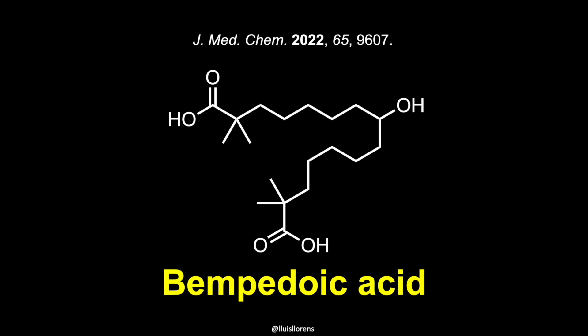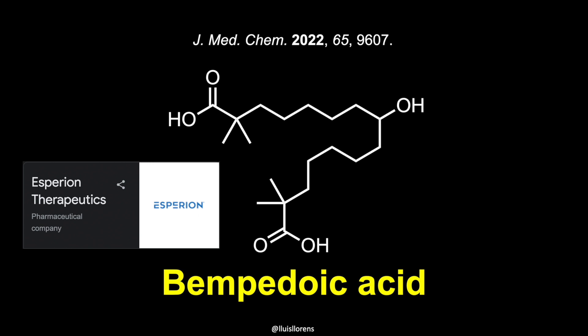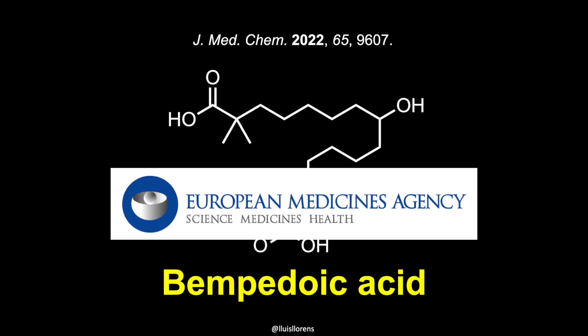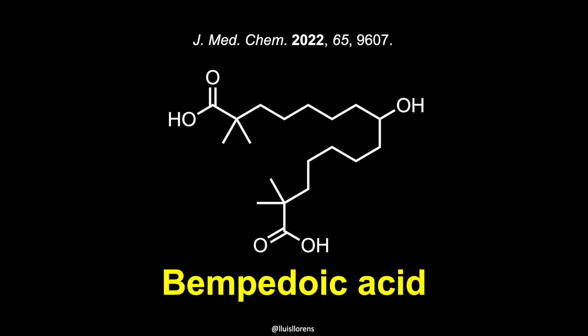Hello everyone. In this video I'm going to talk about the synthesis of bempedoic acid, a drug developed by Esperion Therapeutics and approved by the FDA and the European Medicines Agency for the treatment of hypercholesterolemia.